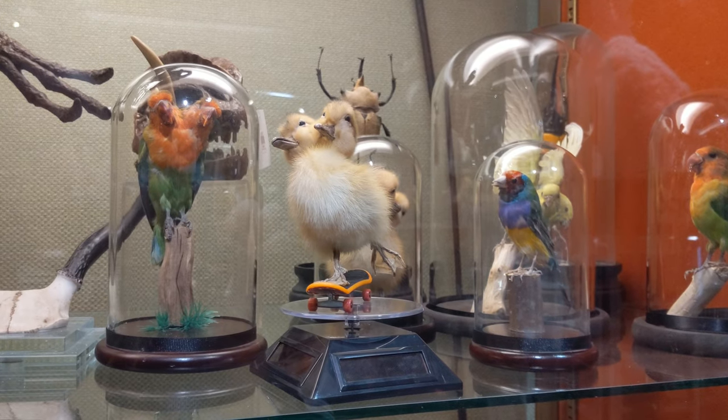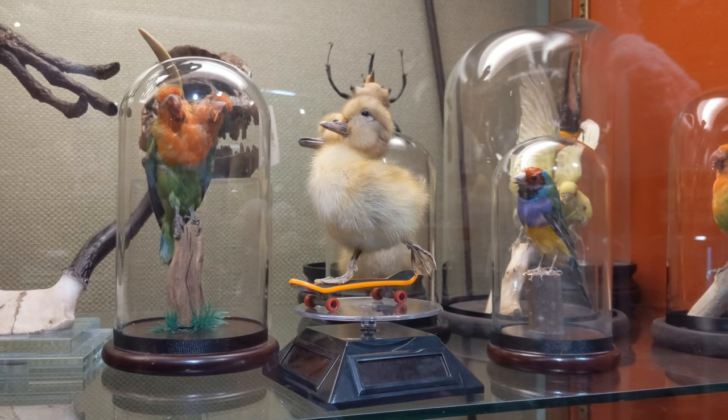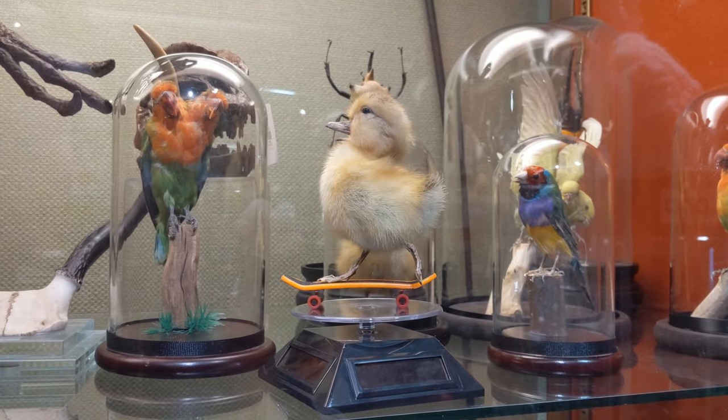Checking out the curiosities in the display cabinet, we have a number of two-headed birds, including a two-headed duck on a skateboard.